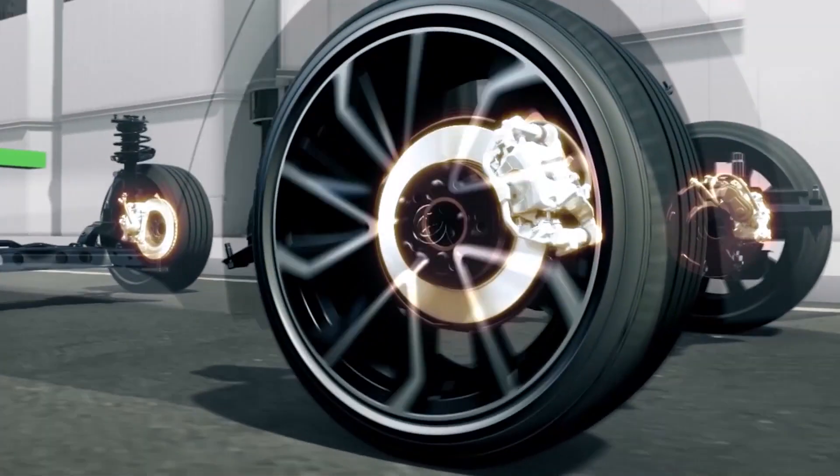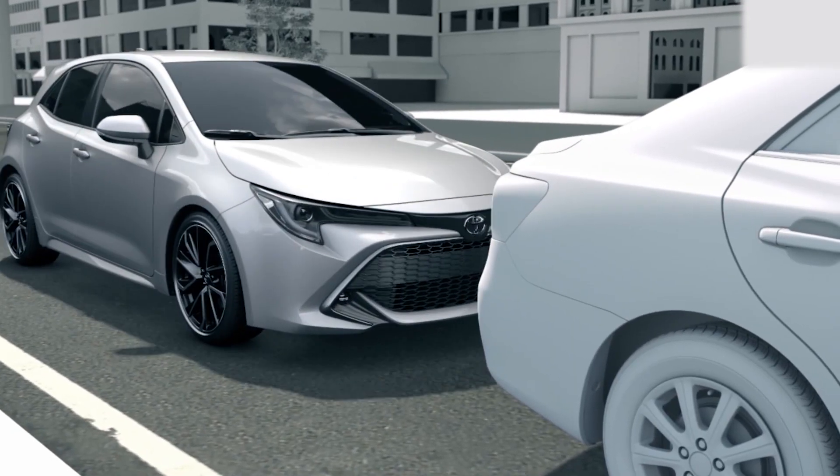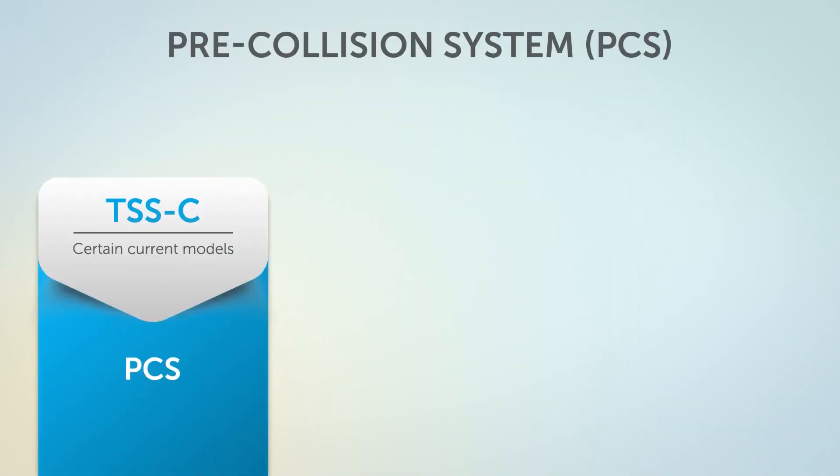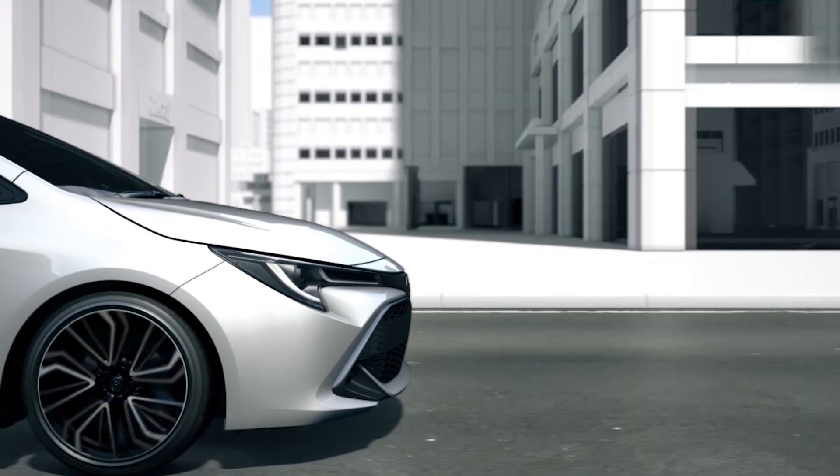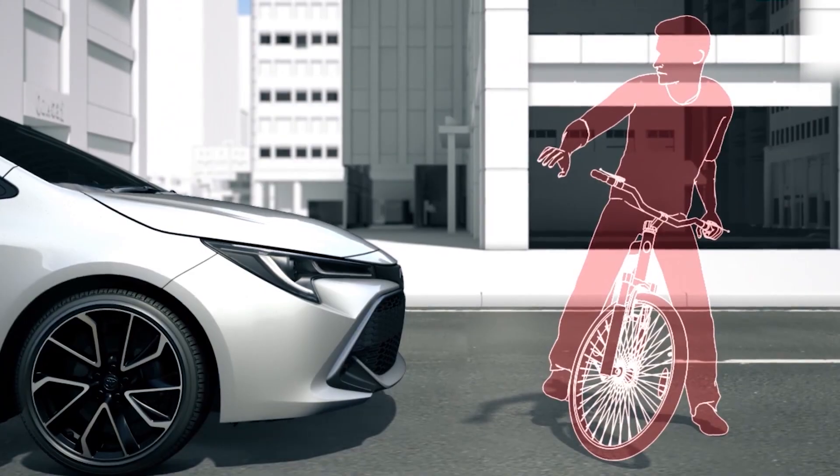The pre-collision system now adds enhanced acceleration capabilities and the ability to detect a collision with a pedestrian in front of the vehicle during the day and in low light situations, and bicyclists crossing in front of or preceding the vehicle during the day.